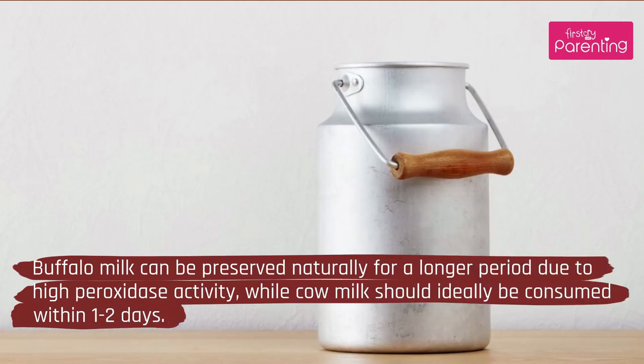6. Consumption Window: Buffalo milk can be preserved naturally for a longer period due to hyperoxidase activity, while cow milk should ideally be consumed within 1–2 days.